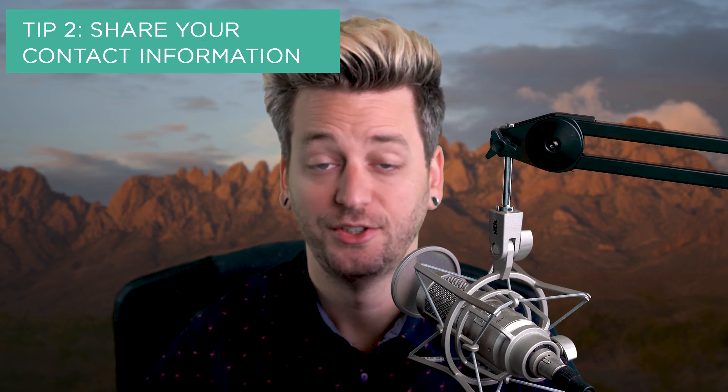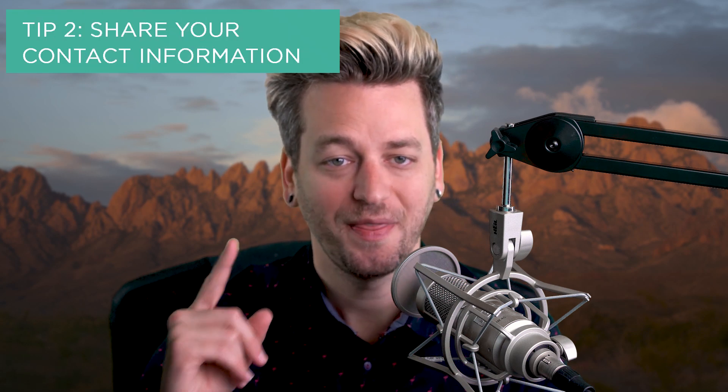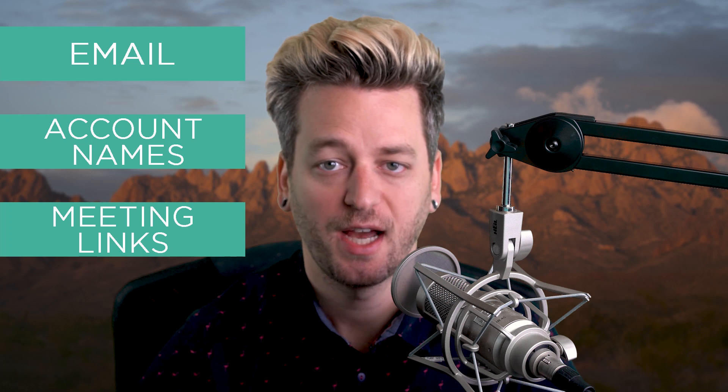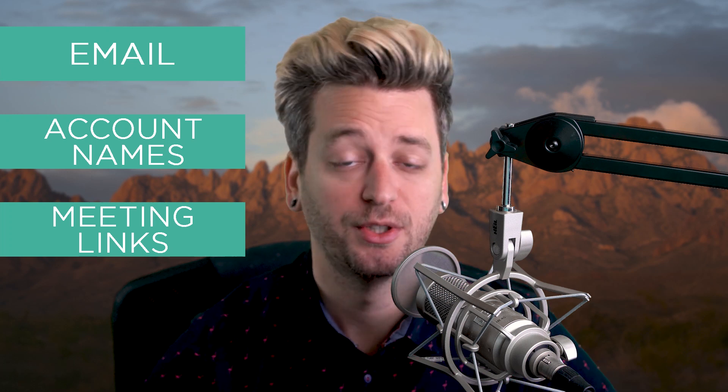Tip number two: share your contact information. This is the number one thing I end up waiting for before the start of a call with a new team member. We just never seem to remember to share our online contact information before attempting to meet. Most conferencing software isn't going to let you call someone without their contact information — email account names or meeting links. For Skype, other users can search for you using the email address you use to create your Skype account. If you've been using Skype for over a decade, you may also have a Skype name that you can share with others — think of it as a badge of Skype honor. Nowadays, email addresses are the most common way to add other users to your Skype contacts. This is true for Zoom as well.